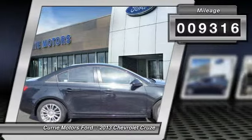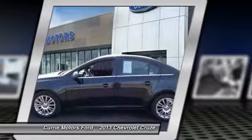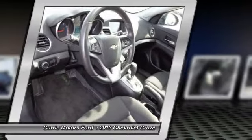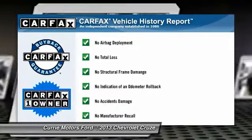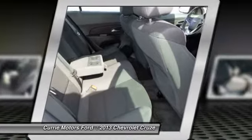Here are some of this vehicle's great options: traction control, airbags, dual airbags, front air conditioning, cruise control, AM FM stereo with CD player, keyless entry, power windows, rear window defroster, compass. This vehicle is Carfax certified one owner and qualifies for Carfax buyback guarantee.